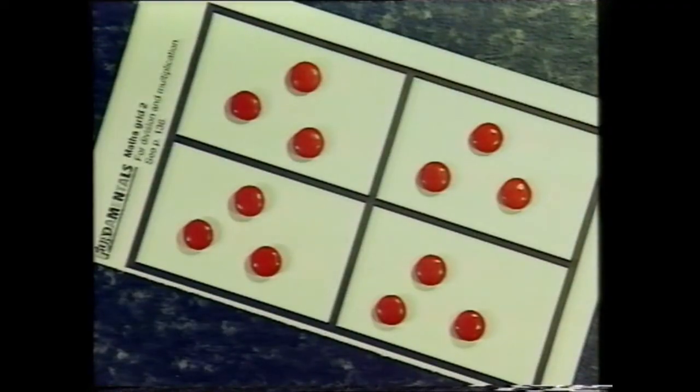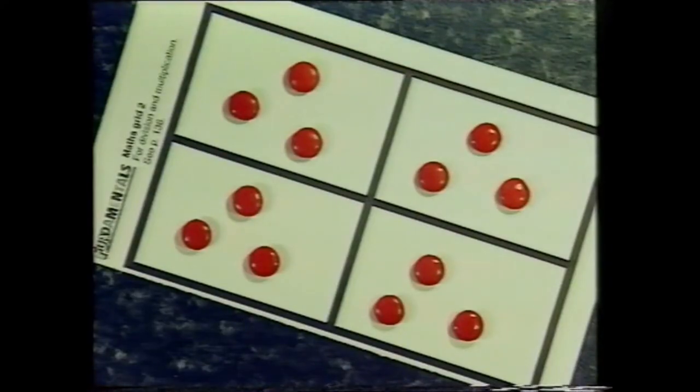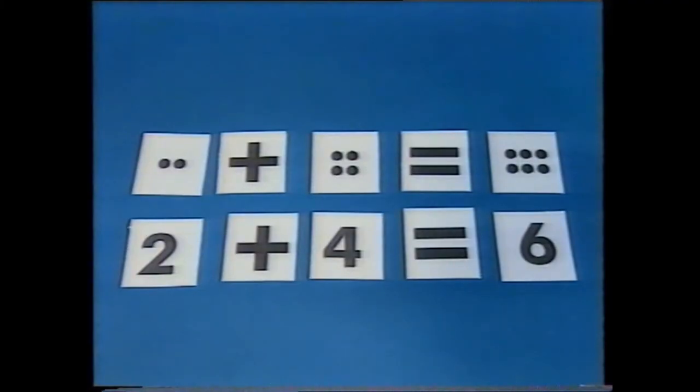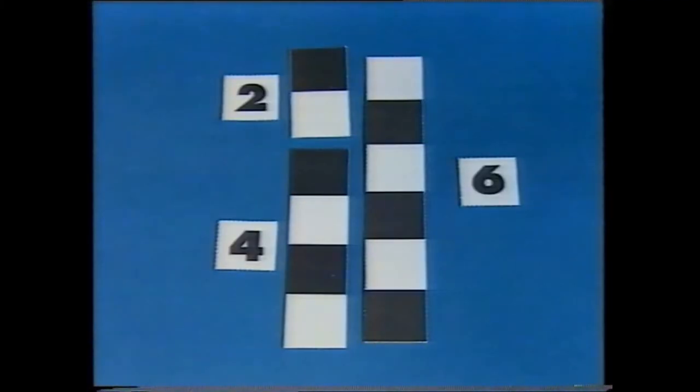The other side of the board has four squares, and by putting three counters in each square, it's easy to see how four threes equals twelve, and equally that twelve divided by four equals three in each square. The fundamentals program includes both mathematic sets and lots of math games.